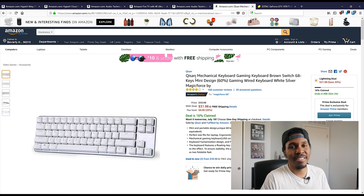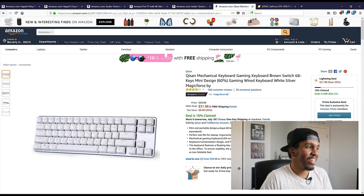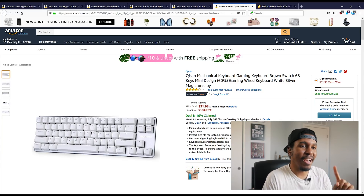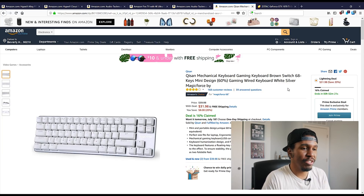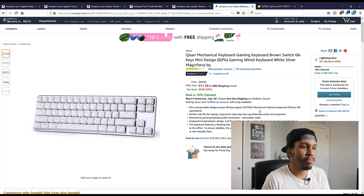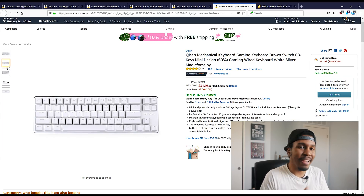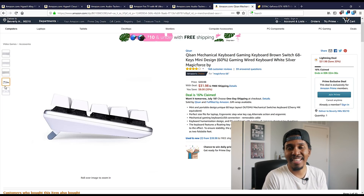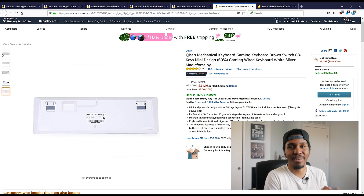We have the Magicforce 468. This is like the starter pack keyboard for anyone that wants to get a mechanical keyboard because it's so cheap. It comes with Outemu brown switches in this particular version. The silver with white keycaps should be easily moddable in terms of replacing the keycaps. And it's not a bad deal at 32 bucks. They actually have a Gateron brown version which I've been wanting as well, but that one always stays at around 65 bucks and never goes on sale.